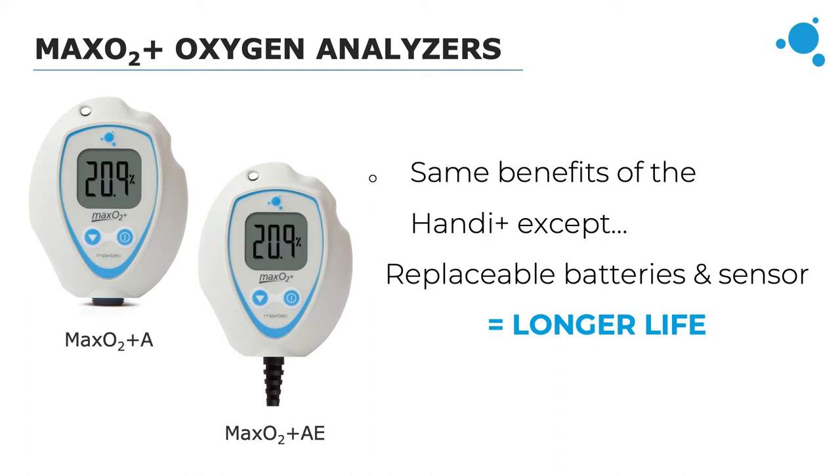The sensor on the AE is attached by a coiled cable that can stretch up to 10 feet. These analyzers are good for spot checking but can also be incorporated into a more permanent setup for constant analyzing. They include quick one-touch calibration and the two-year warranty that the Handy offered, and the MaxO2 Plus also has an integrated weekly calibration reminder for instances where it is part of a long-term oxygen delivery setup.